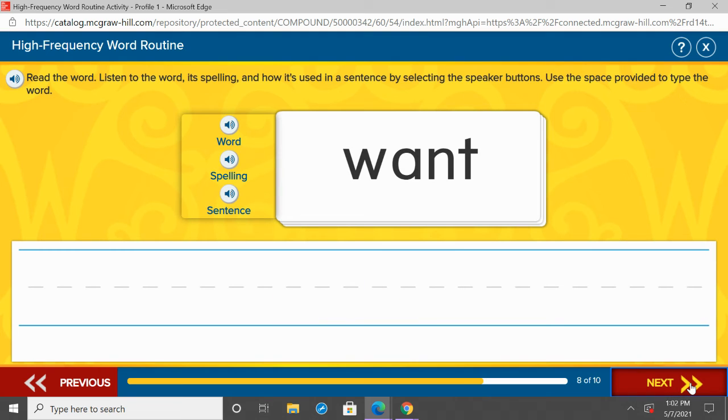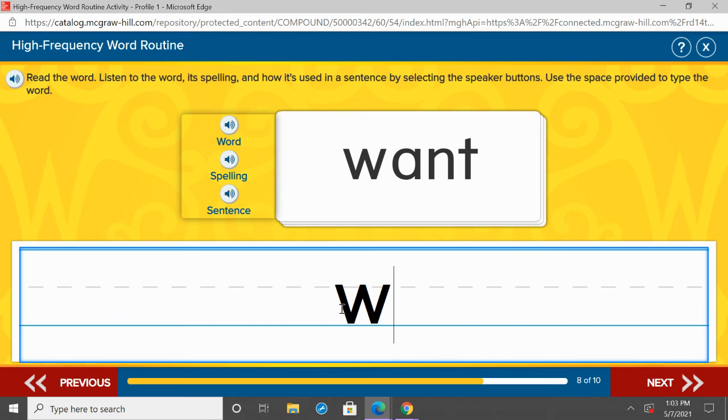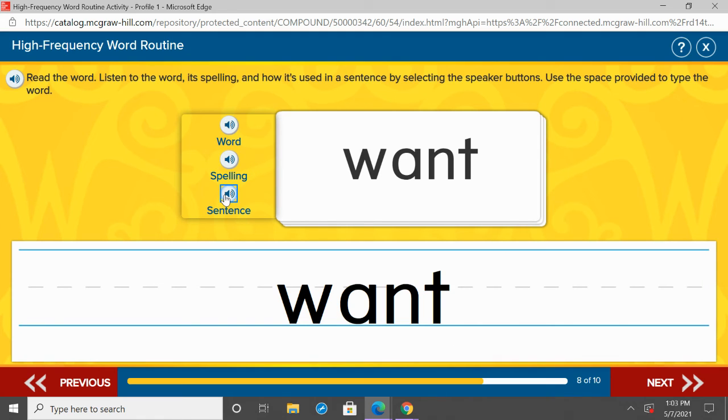Couple more, second grade. Our next word is want. Repeat after me: want. One more time, want. Under small, we are going to write want — W-A-N-T. Let's listen to want in a sentence: Do you want to go to the park? Want. Repeat after me: want. Great job.